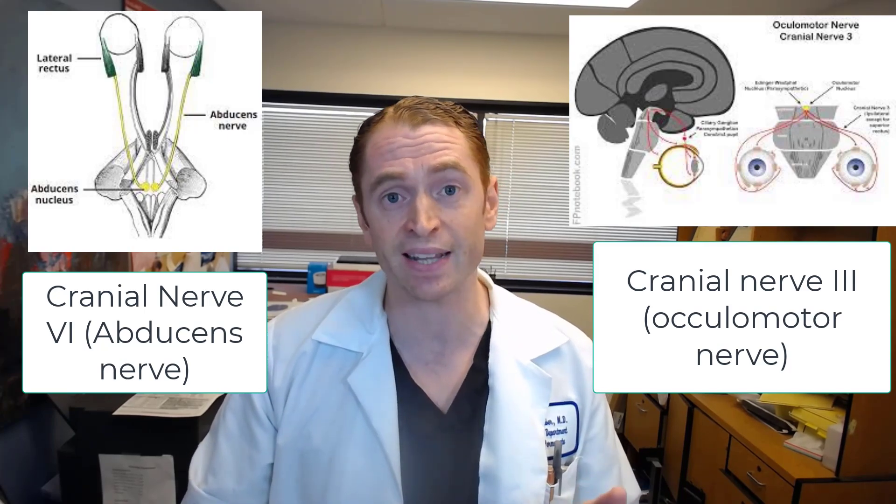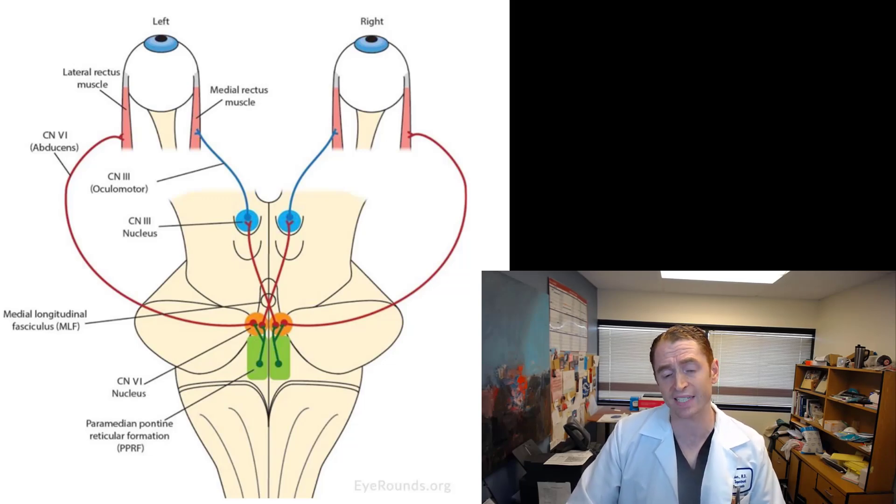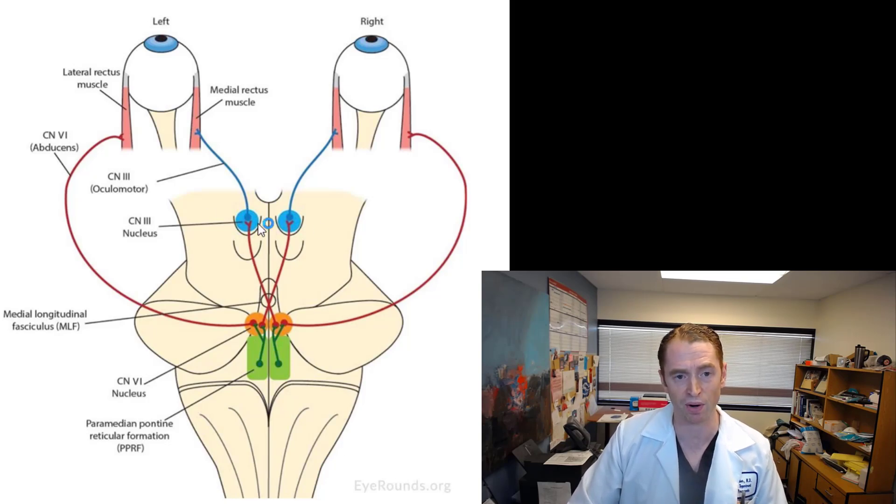It's amazing that our brain naturally maintains conjugate gaze. When I look to the right and look to the left, my eyes stay perfectly aligned without me even thinking about it. Let's look at the anatomy of how that occurs, using this diagram showing the brainstem, selected cranial nerve nuclei, the eyes, and some of the extraocular muscles. You can see the medulla, the pons, and the midbrain.